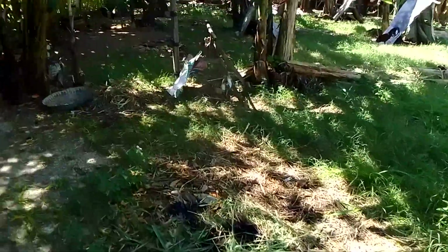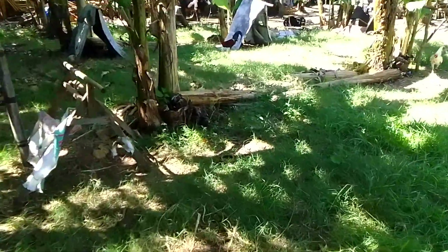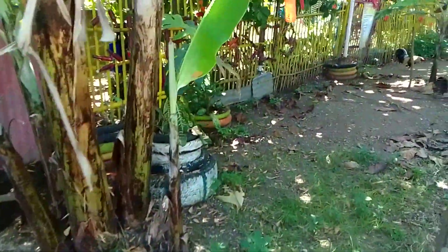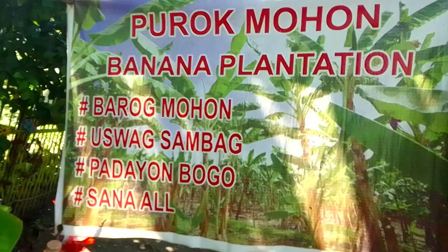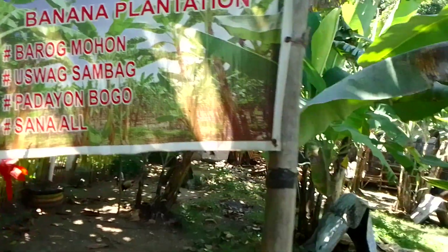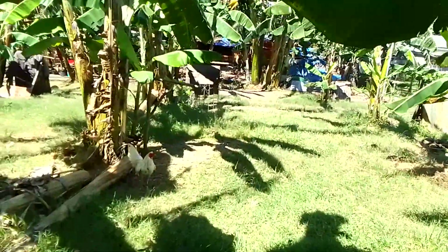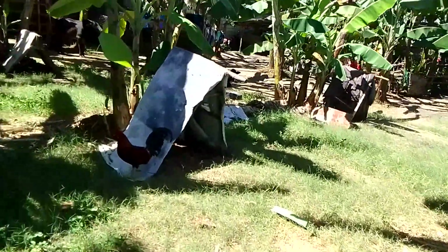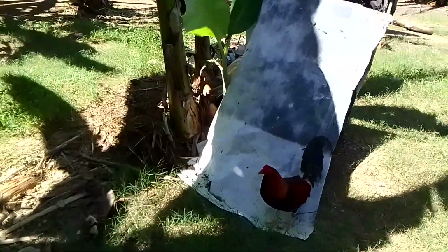Here we have rooster production. Also, the banana production is located here — banana production here in Porok Mohon.